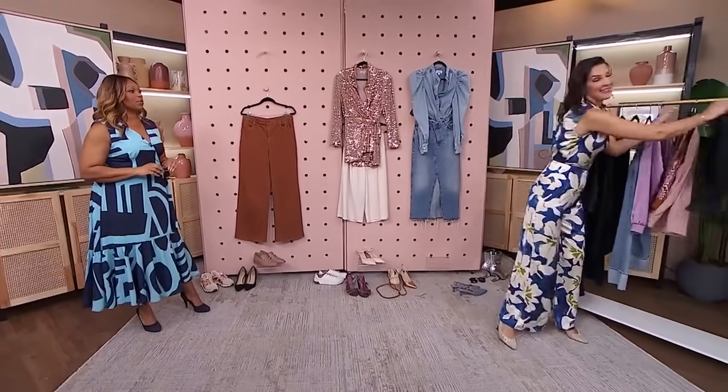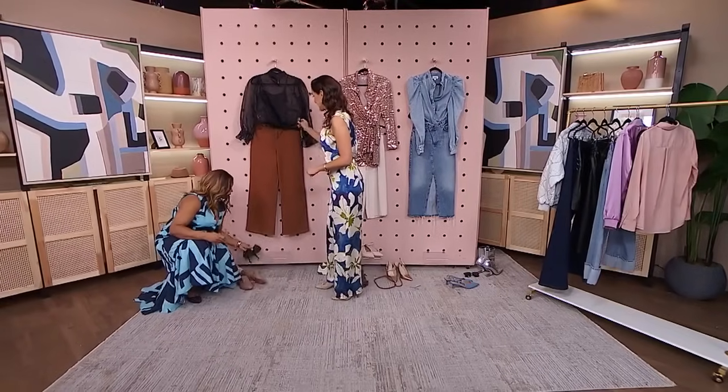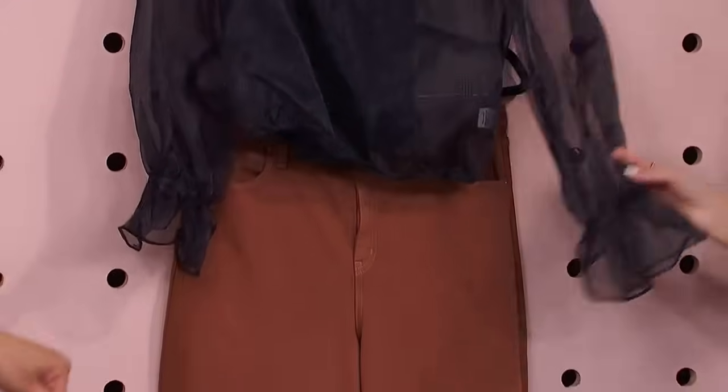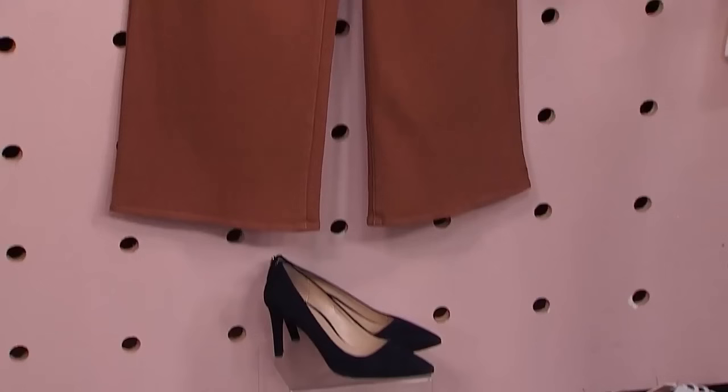I think we've got time for one more — last but not least, we're going to do evening, a night look. This pant is super versatile, and that's what I want you to see with all these pieces. We're going to do a sheer black top with a body-hugging tank under — and the black heels. These pants are going out at night. Because I'm actually going to wear the clothing in my closet.